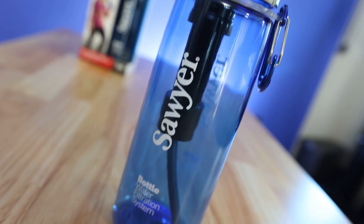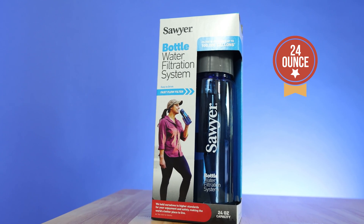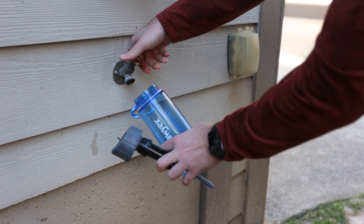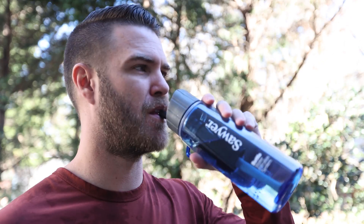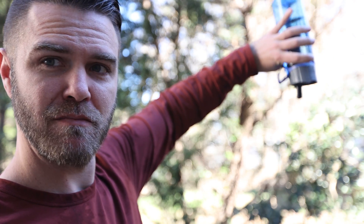Although Sawyer carries several different types of products to keep people protected outdoors, today we're going to be talking about the Sawyer water filtration bottle. This 24-ounce bottle is so much more than your average water bottle. It allows you to fill the bottle and drink instantly from freshwater lakes, streams, rivers, or while traveling. How awesome would it be to not have to haul all of your water for your adventures and be able to use the natural resources around you and be one with nature? That's what the Sawyer water filtration bottle does.